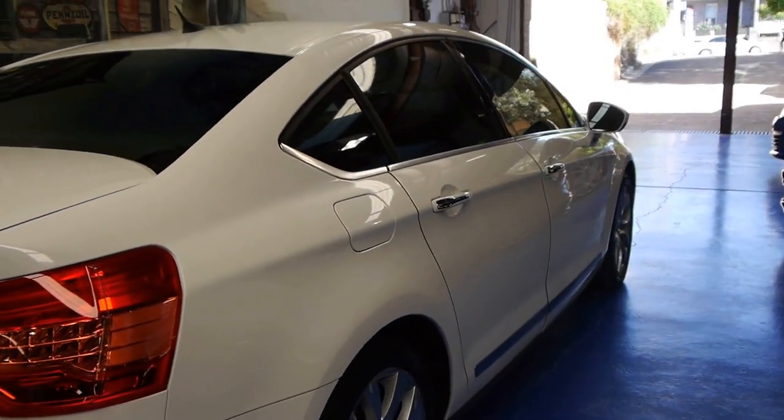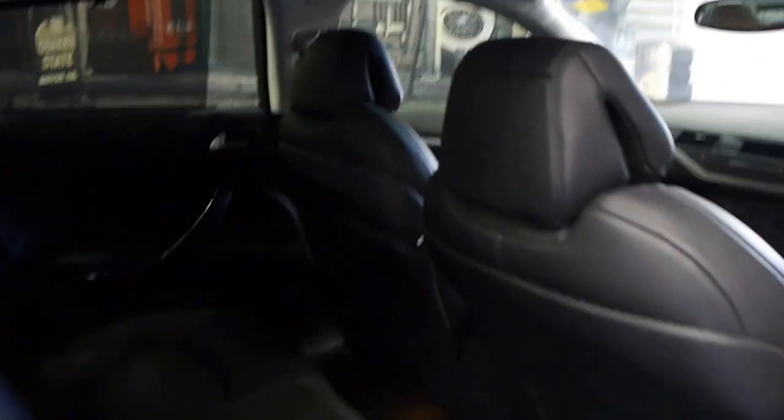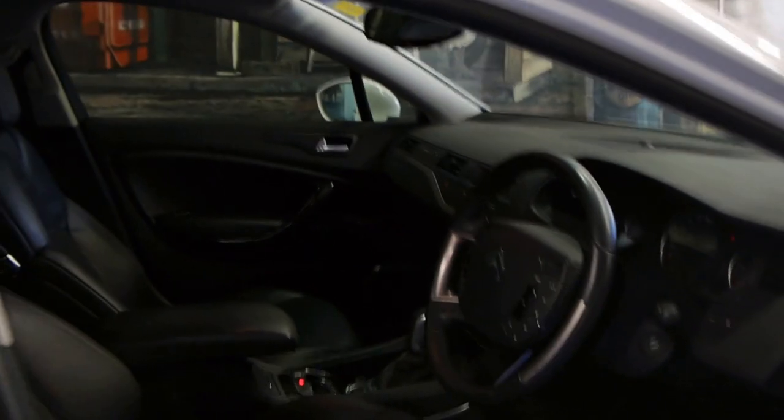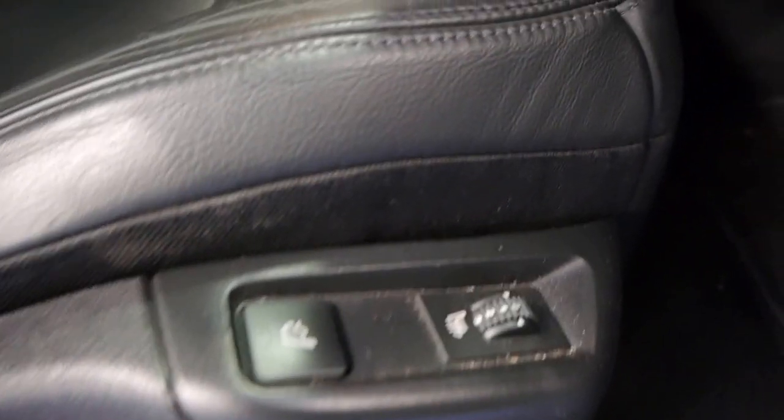Off-white with black leather interior, alloy wheels. Have a look at the exclusive features that you get: full leather, the factory sunroof which was an option, side blinds to keep the cabin nice and cool, electric seats for both the driver and passenger with additional lumbar support, and massaging seats it looks like.